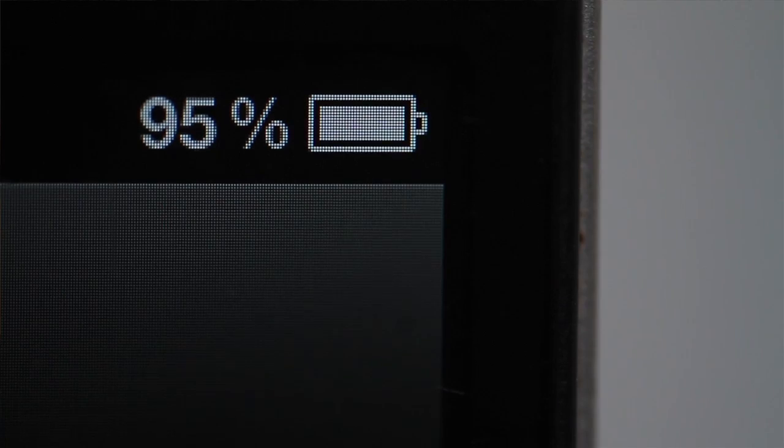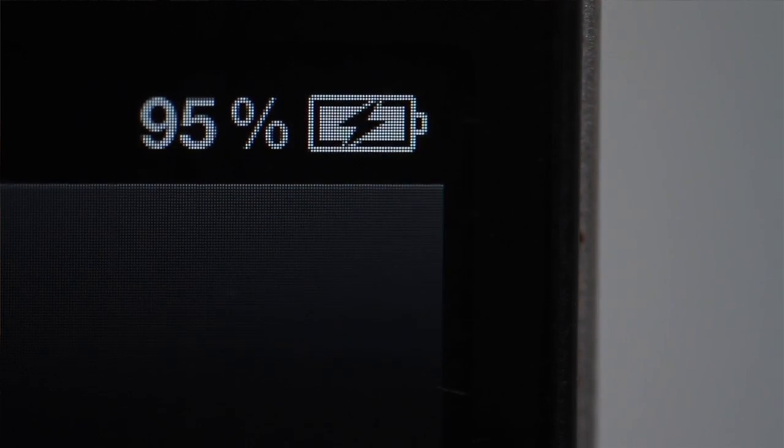The applications of batteries can be classified into three types: portable applications — that's laptops and cell phones; vehicle applications — that's the car; and stationary storage, meaning storing wind energy and solar energy and using it. For portable applications, you usually need slow discharge and slow charge — that's okay. For vehicle applications and solar energy storage, you need fast charge and fast discharge.